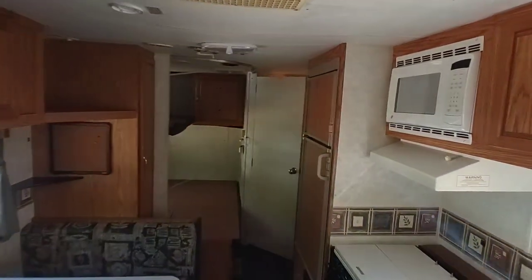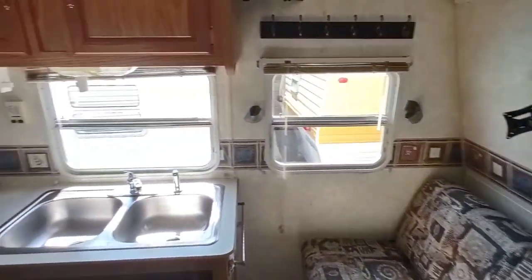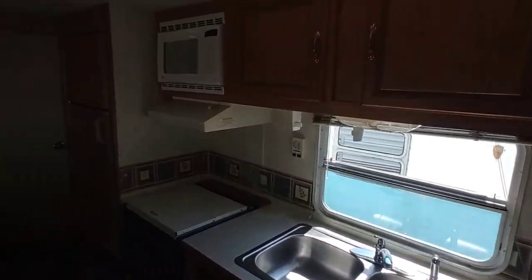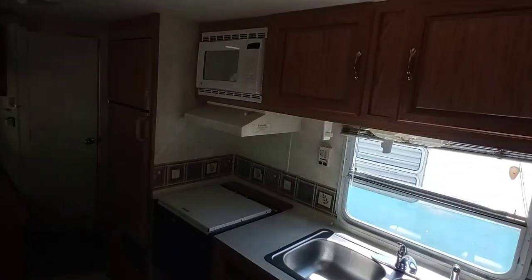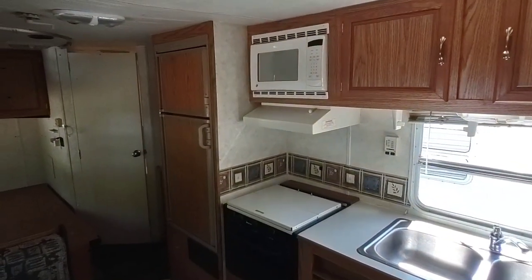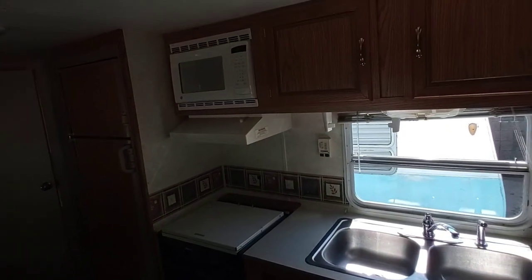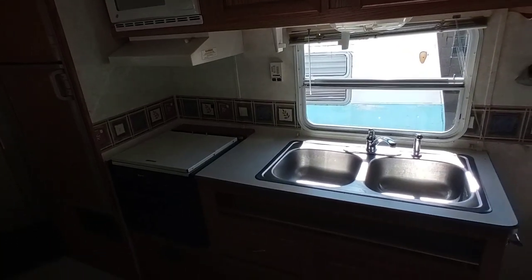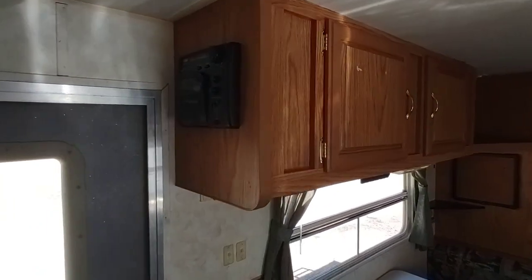Up front is a futon. We did give this trailer a quick detail — we shampooed the upholstery and wiped it all down; it is pretty clean. It does have a working microwave. Every appliance I've tried works: the AC is cold, the refrigerator is cold, the hot water heater kicks on, the microwave works, stove and oven work, all the lights work, and it has a built-in stereo which works.